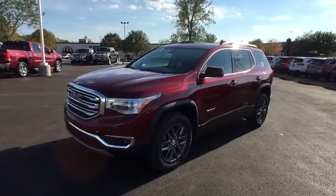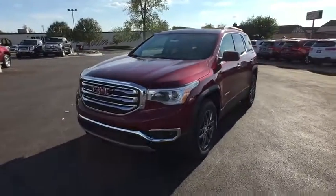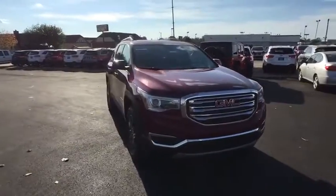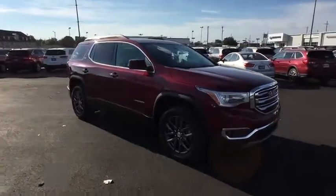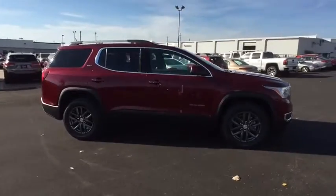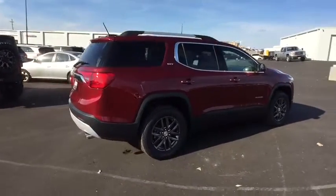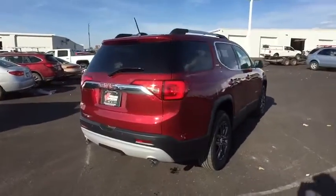The 2017 GMC Acadia. The GMC Acadia is great capability coupled with exceptional safety, offering better highway fuel economy than any other eight-passenger SUV, advanced technology, and thoughtful ergonomics. The Acadia is a premium utility that rejects compromise.